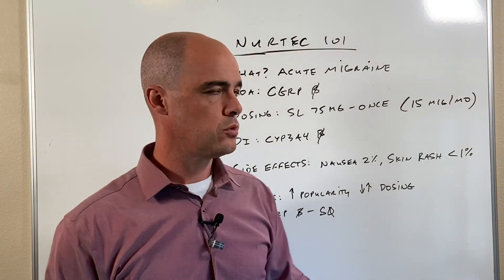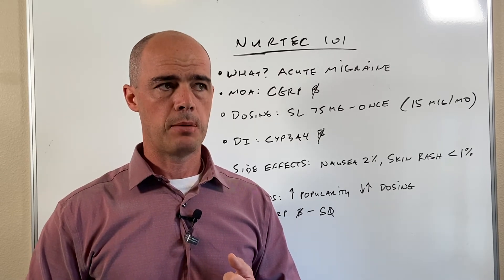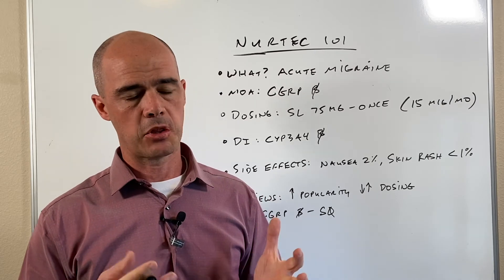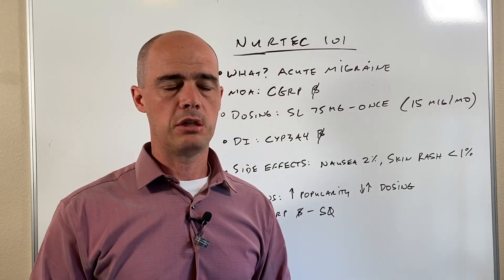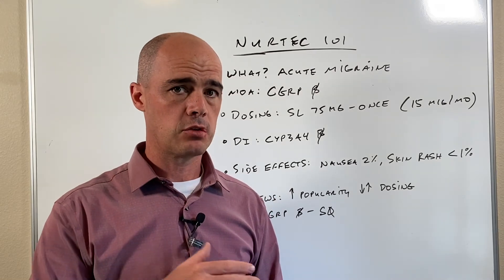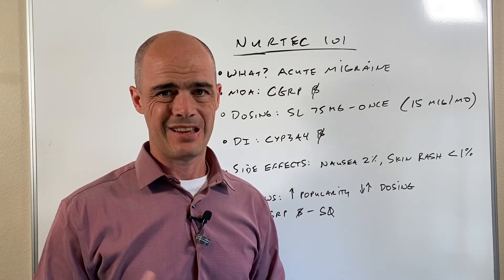As far as reviews, I don't have a lot of people on NERTECH right at this time, but based on feedback I've gotten from other doctors and online, it appears to be increasing in popularity. If you read the literature, it came out after Ubrelvy, so Ubrelvy had a head start on it, but NERTECH is gaining some popularity in the marketplace.